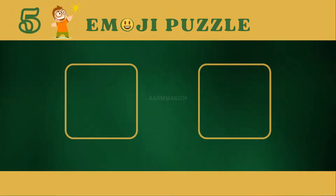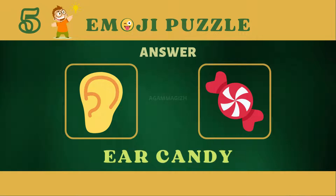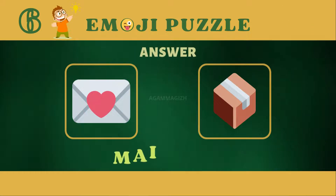Puzzle five. Puzzle six. Answer is mailbox.